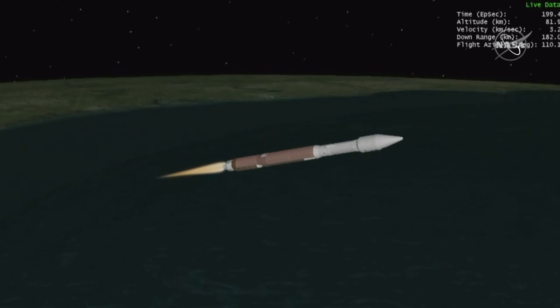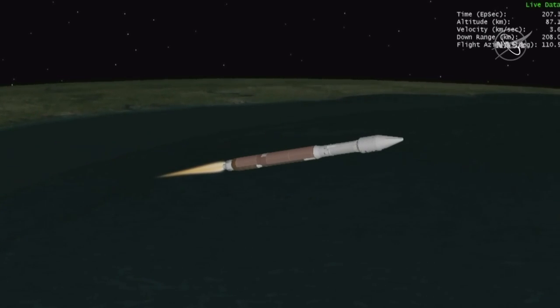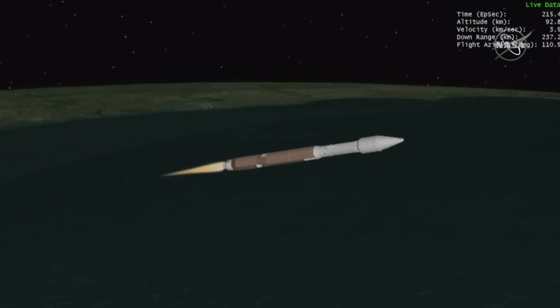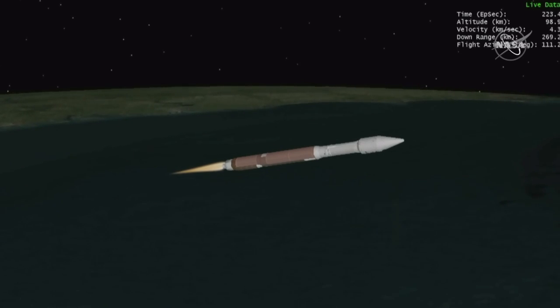Now 3 minutes 30 seconds in. R-180 now throttling to maintain a constant 5G acceleration limit; engine response looks good. We've begun boost phase chill down. Now throttling to a 4.6G acceleration limit. Boost phase chill down is ended. Standing by for VECO.